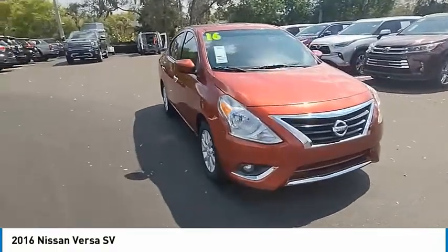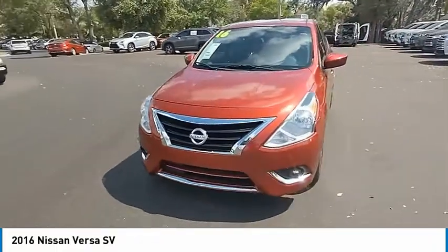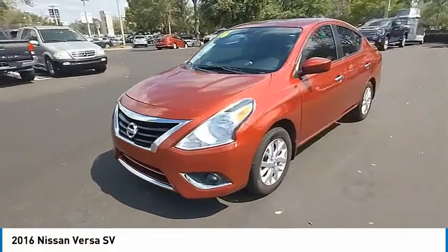Tires: front all season. Tires: rear all season. Drive away with a great deal on this vehicle. Call or stop in today.